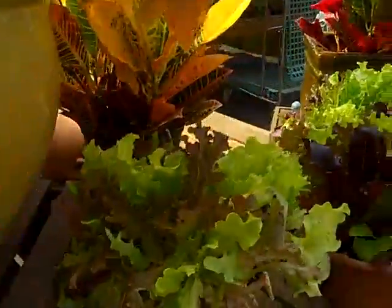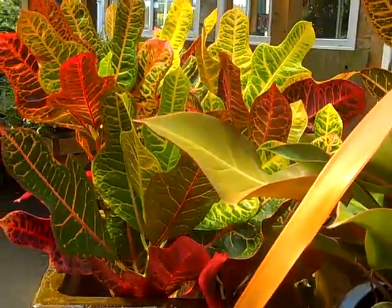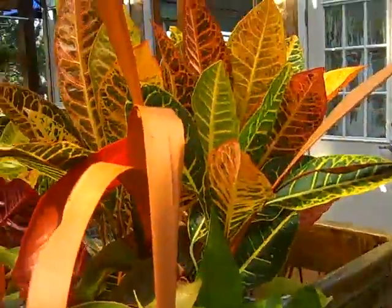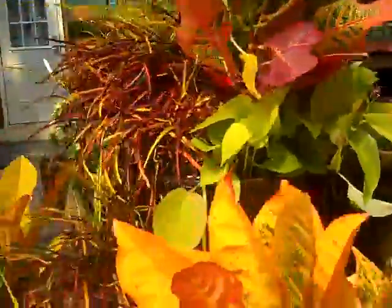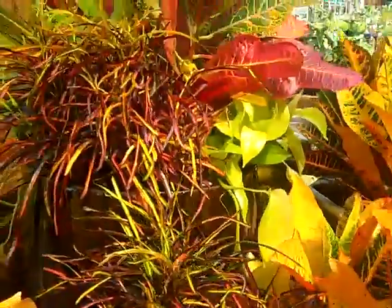One of our favorite fall foliage plants would be the croton. We have a few different varieties right now: here's an oak leaf type croton, and then there's the regular croton. We have a fine bladed croton over this way. Right over here, it really blends together and gives it the fiery colors of fall — that's the Zanzibar croton, one of our favorites.